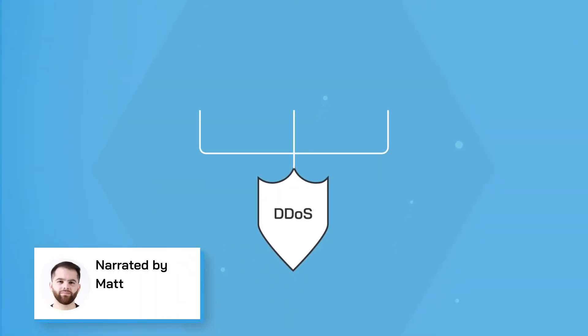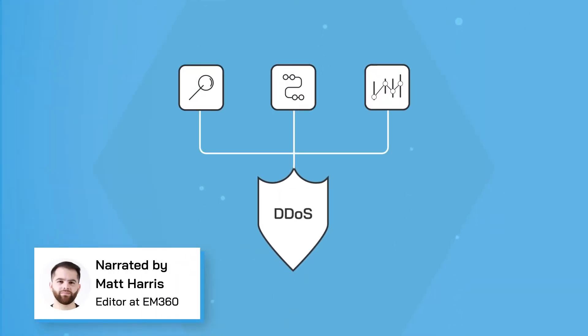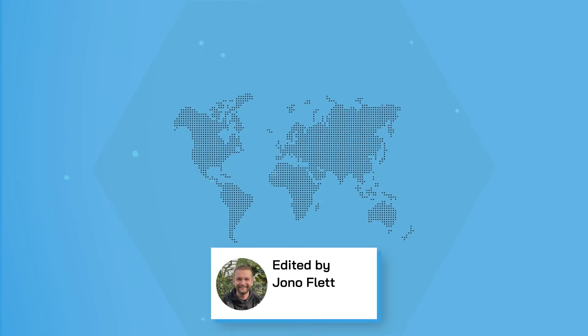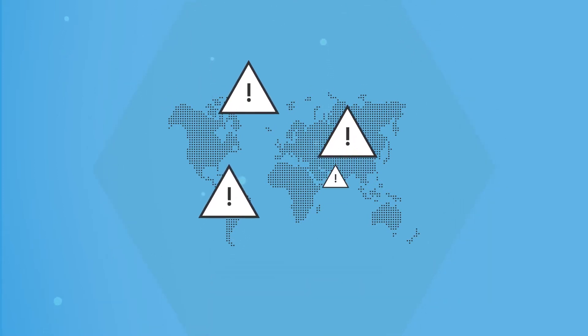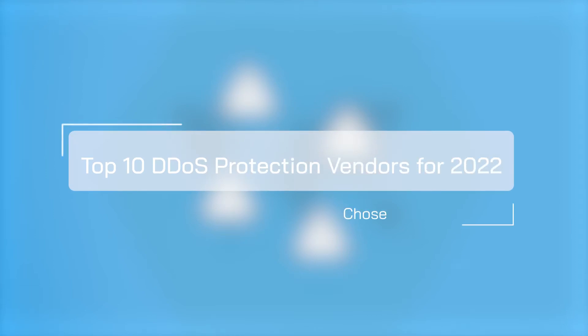DDoS protection strategies are growing increasingly important in the modern age of digital transformation, and as companies move more of their processes into the online world, criminals everywhere seem to be doubling down on cyber attacks. In this week's top 10, we'll be counting down the top 10 DDoS protection vendors for 2022. Before we get started, make sure you subscribe to the EM360 YouTube channel.